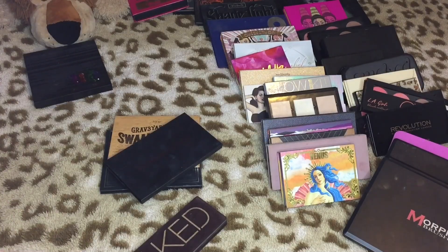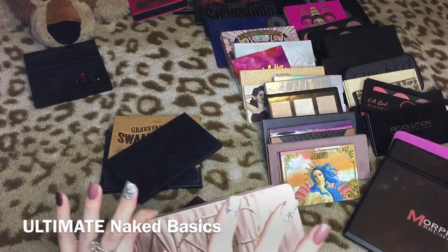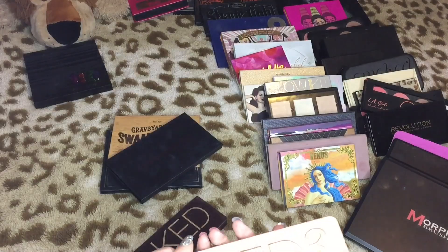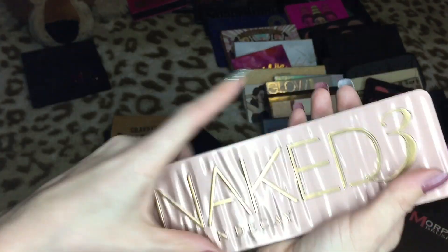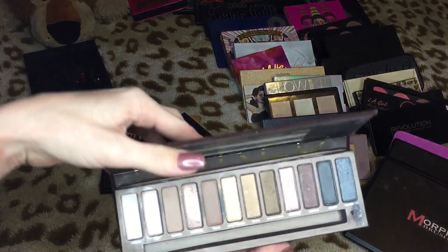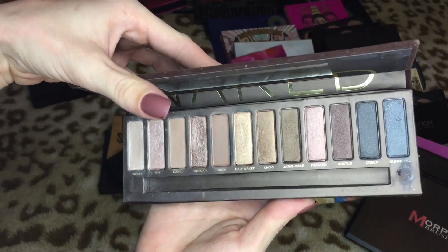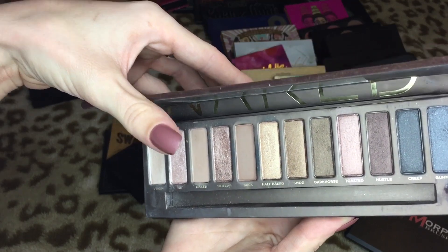If I have my Urban Decay Naked Basics palette it would definitely be staying, but I think the Naked 3 is gonna go in the maybe pile too. I want to look at what I'm keeping and go from there. And then the Urban Decay Naked palette — I'm definitely going to keep this. I like the colors in it, it has a really nice range and I do like the quality of this one.